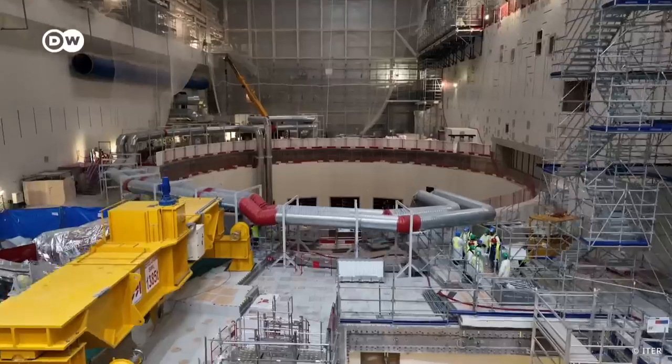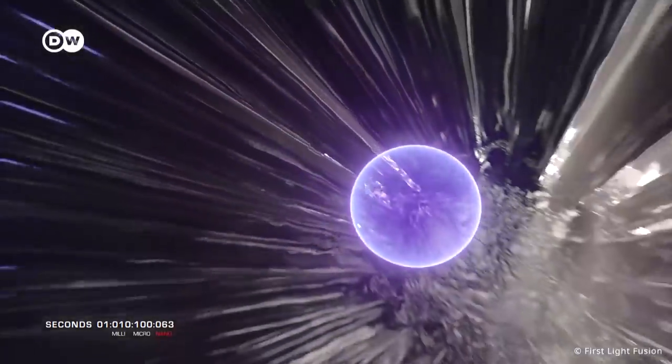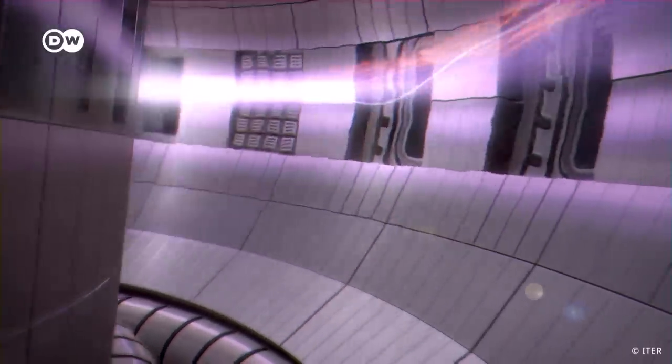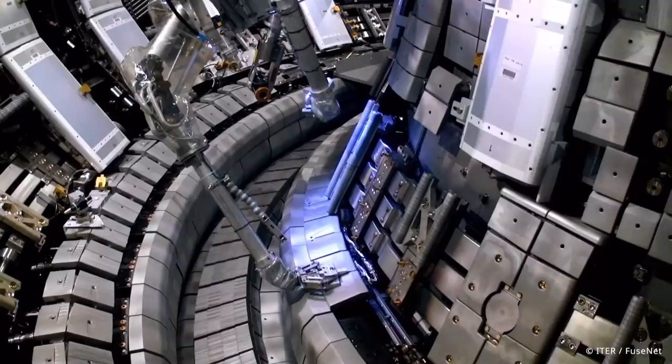It is very important to develop nuclear fusion now so that we have it when we need it. We're going to make it here on Earth. Billions are being poured into nuclear fusion development right now from both public and private institutions. The aim is limitless clean energy. So how exactly does nuclear fusion work and can it really help to combat the climate crisis?